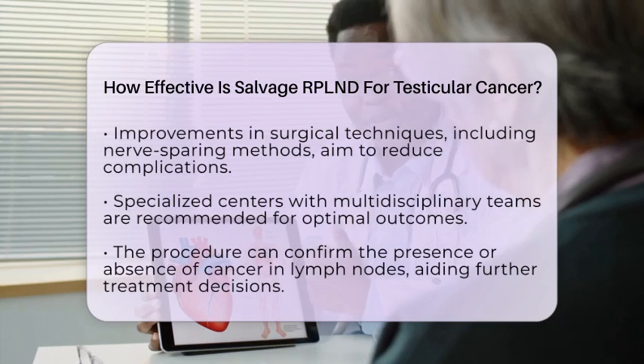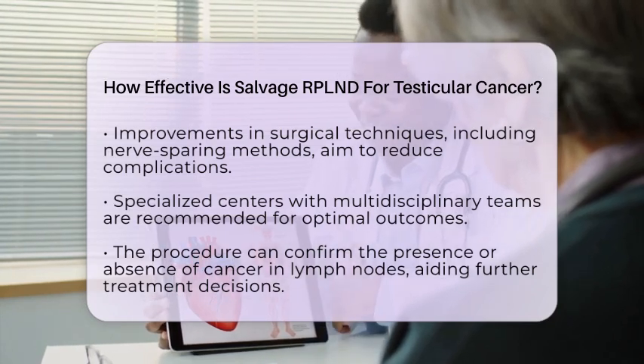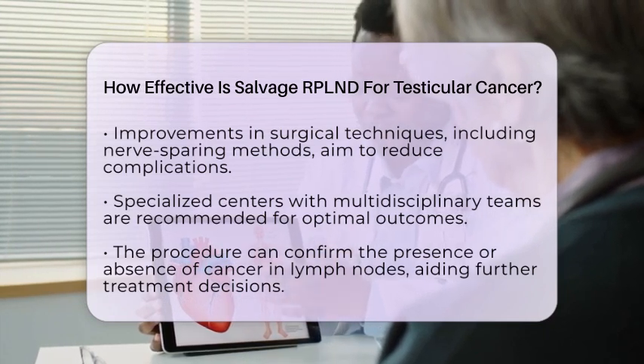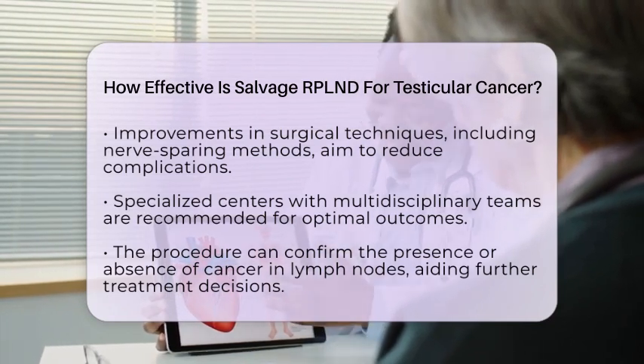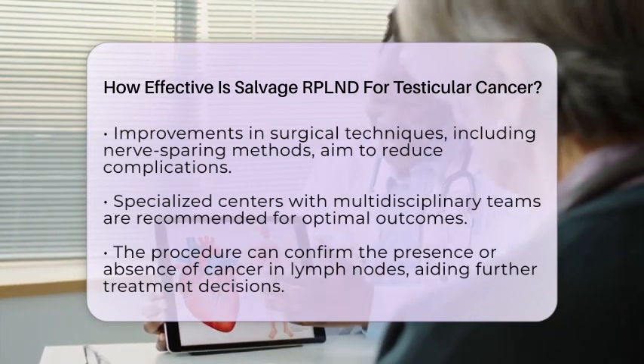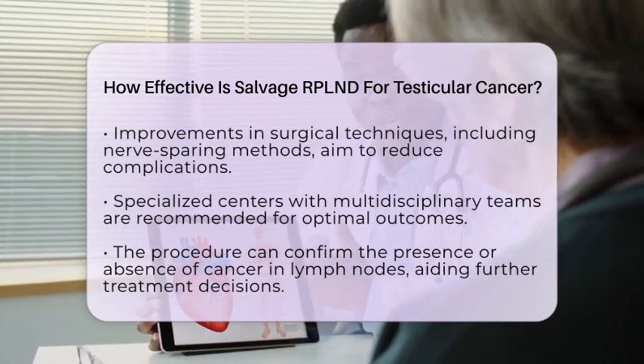However, it is essential to recognize that salvage RPLND is a major surgery with inherent risks. These can include damage to nerves controlling ejaculation, which may impact fertility. Nevertheless, nerve-sparing techniques can preserve function in most cases.